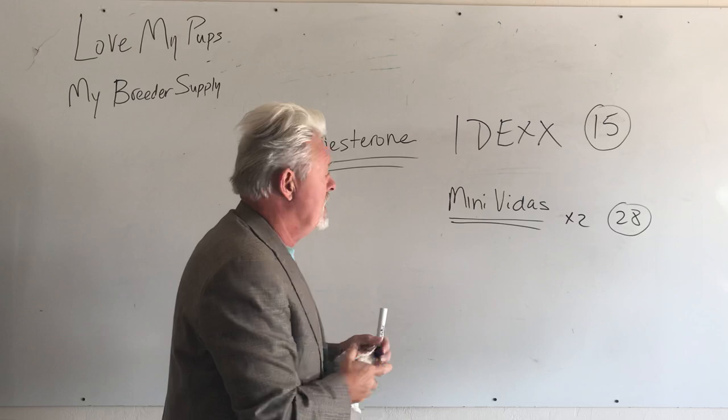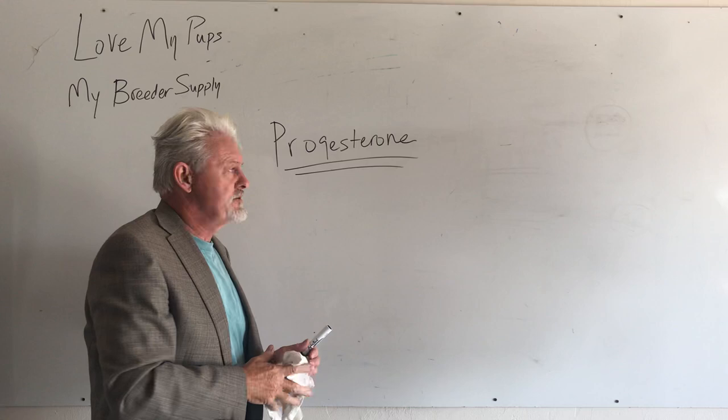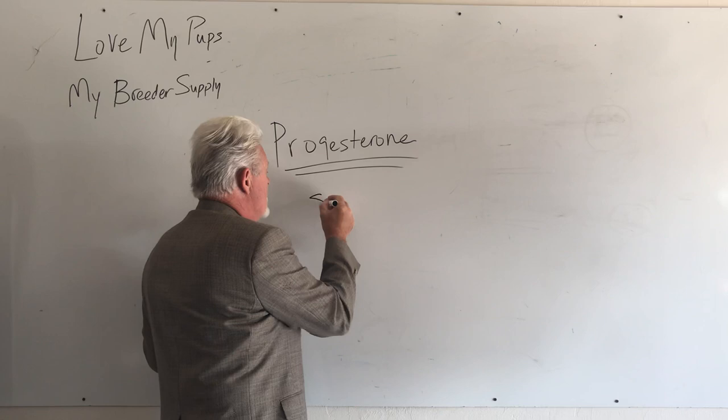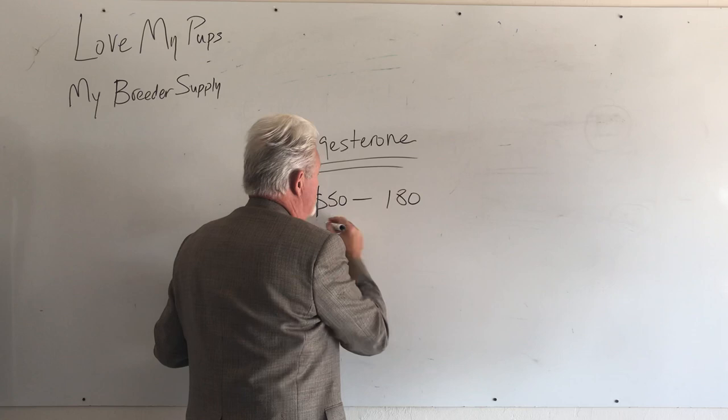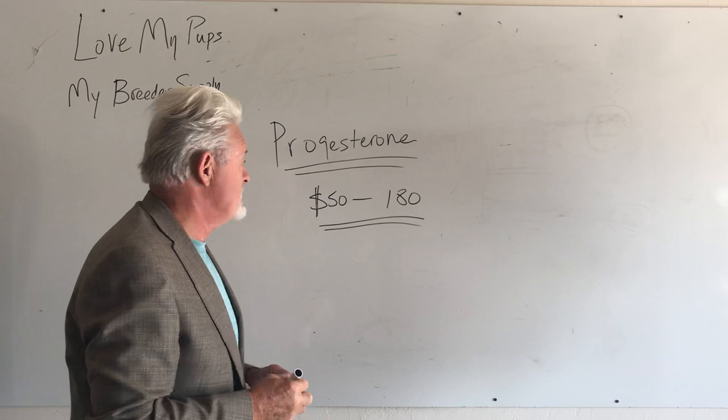Regardless of that, let's talk about progesterone levels. When do you do your first test? This can be expensive. The cost of getting a progesterone test at your vet is somewhere between a low end of $50 and a high end of about $180. If you're doing three or four tests to find out when your dog's ready at $180 a test, you're spending $700 worth of testing. It can get expensive.